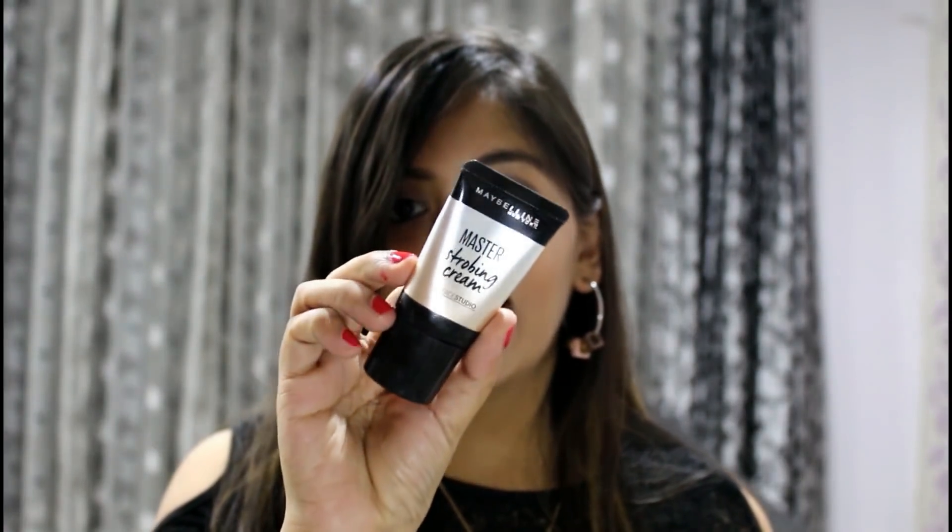If you want a detailed review on any of these products, comment below and let me know. The next product is the Maybelline Master Strobing Cream. I didn't have any strobing cream and really wanted to see what it does and how it performs. I tried it on Diwali — it's a very subtle highlighter. You can use it before your foundation and it gives you a naturally glowing-looking skin.